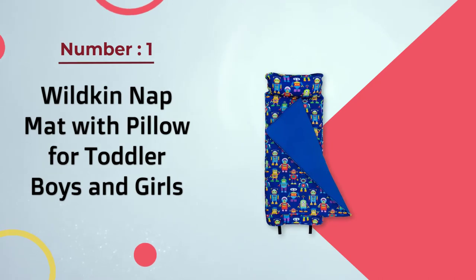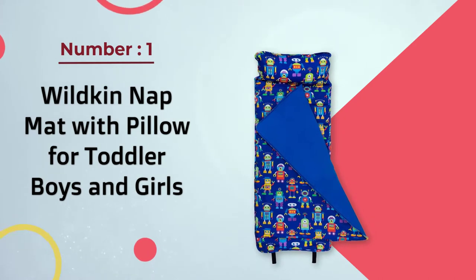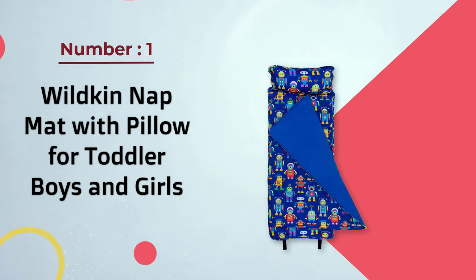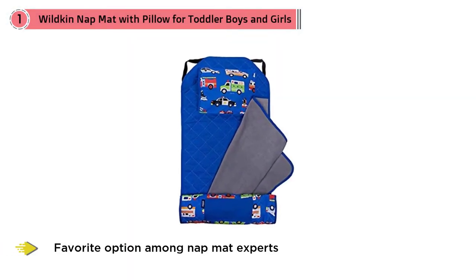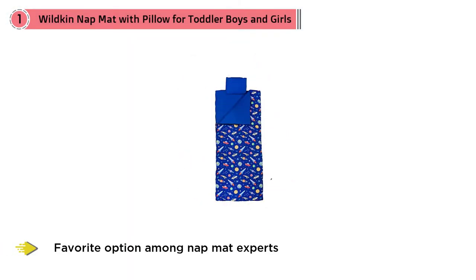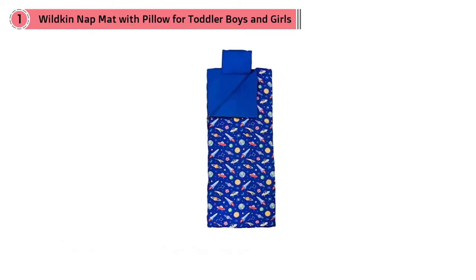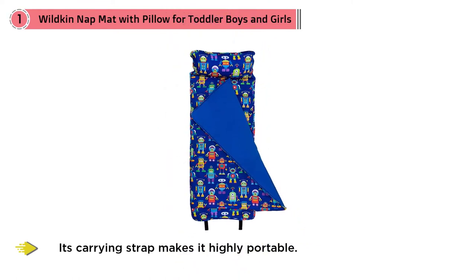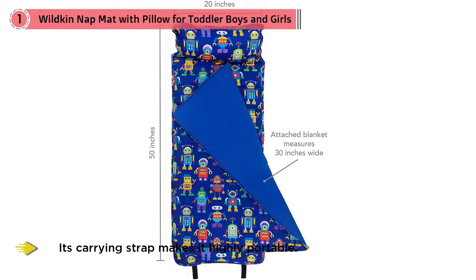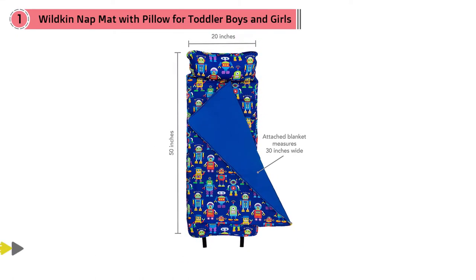Number one, most popular: Wildkin nap mat with pillow for toddler boys and girls. The Olive Kids trains, planes and trucks nap mat is a favorite option among nap mat experts. Its carrying strap makes it highly portable. Measuring 20 inches wide and 50 inches large, this mat is very convenient for use both at home and school.